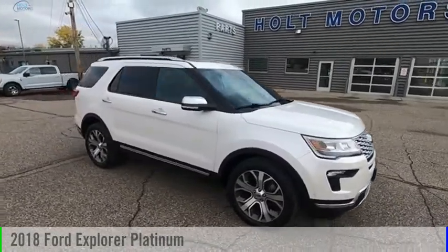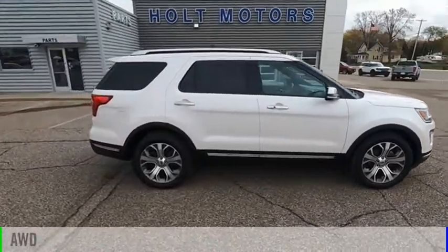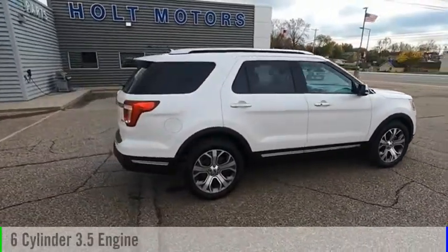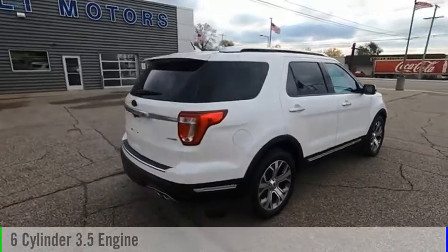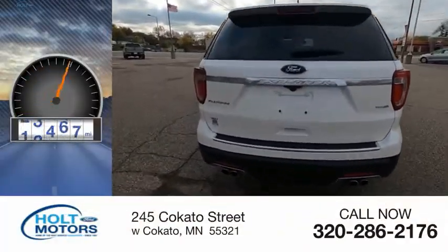Come test drive the 2018 Explorer. This vehicle is powered by an all-wheel drive six-cylinder 3.5-liter engine and comes with an automatic transmission. This vehicle has less than 25,000 miles.